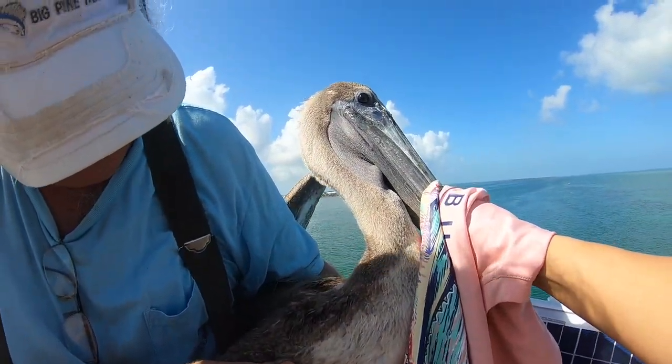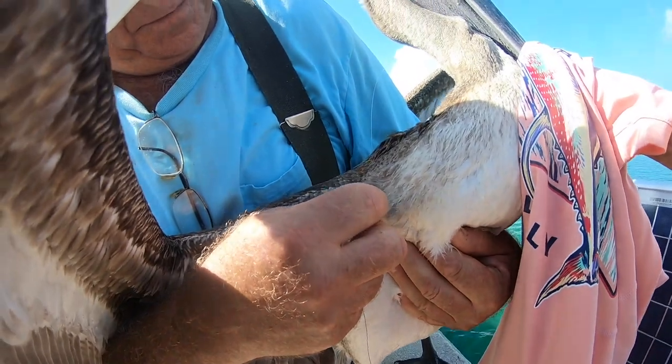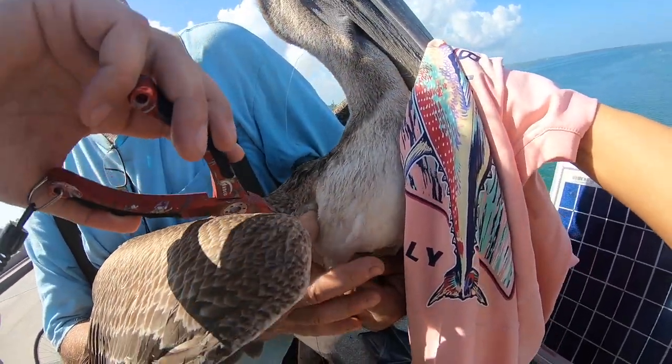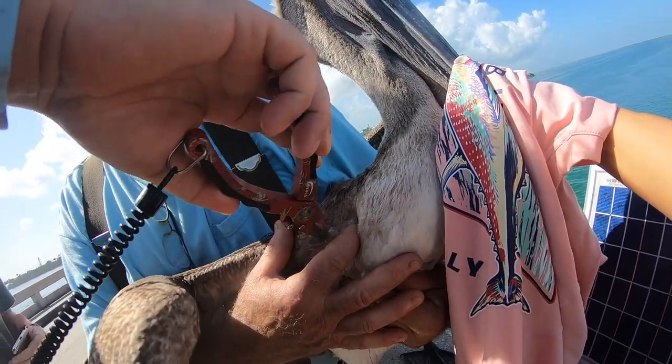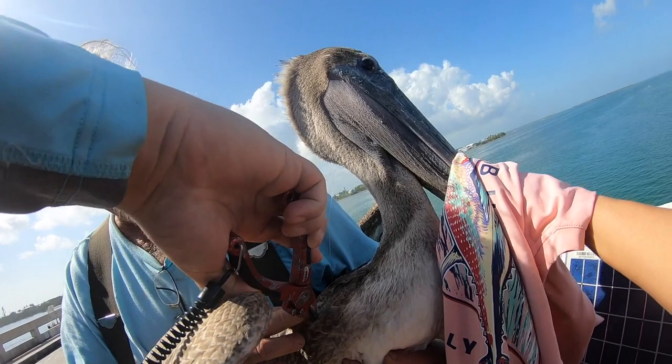We spotted this pelican with some fishing line and fishing weights hanging off of him. As you can see, he's got a hook embedded in his body. Be real careful with it, Cody. We're going to see if we can get this hook out of him and get the fishing weight off of him.